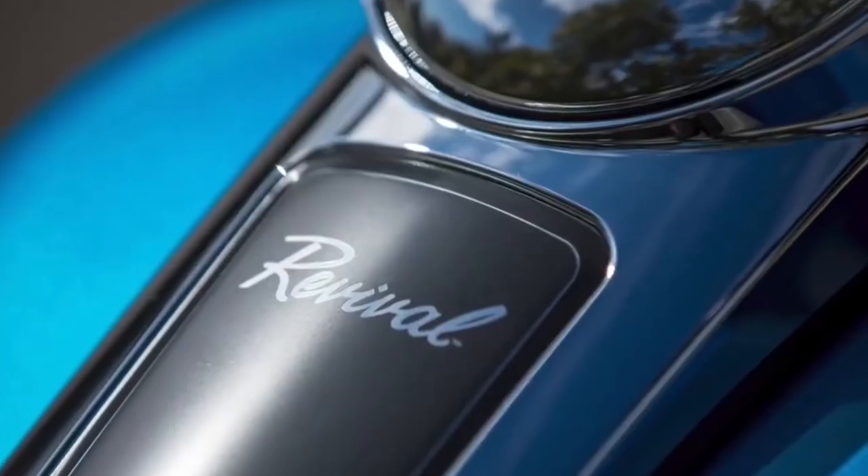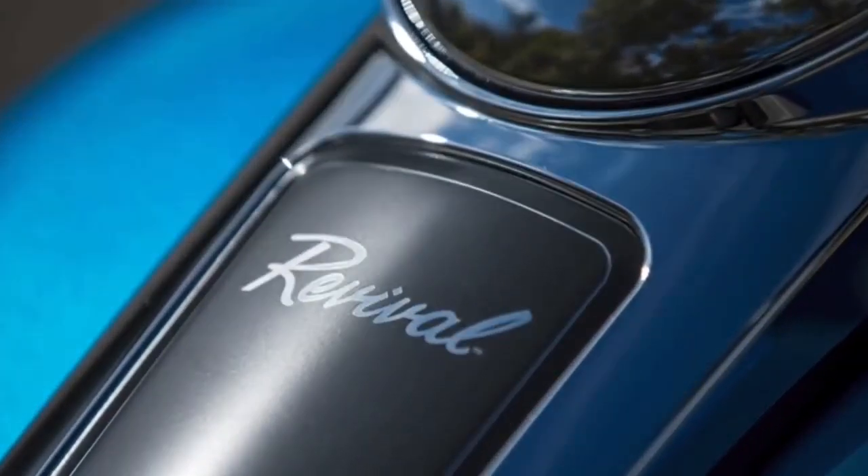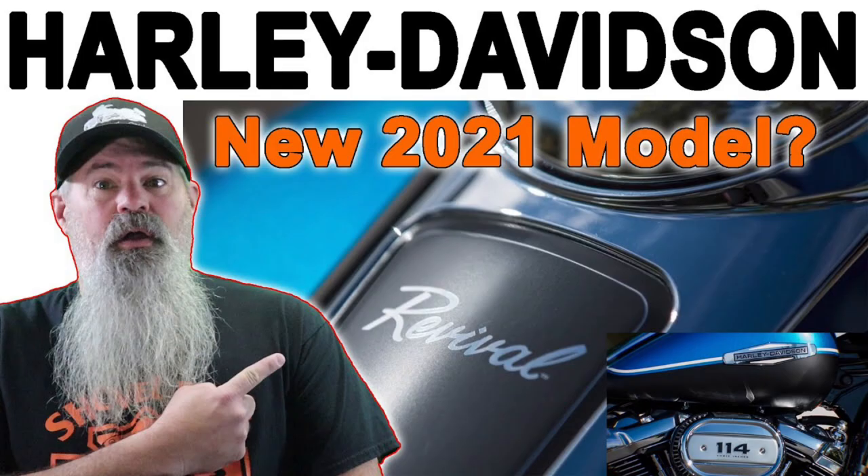This is Mike with Riding in the Ozarks, and today we're talking about the Harley-Davidson Revival. We think the Revival is a secret model that they're going to launch in 2021. They teased some clips of this motorcycle during the 2021 launch event, and I did a video about it back in February.